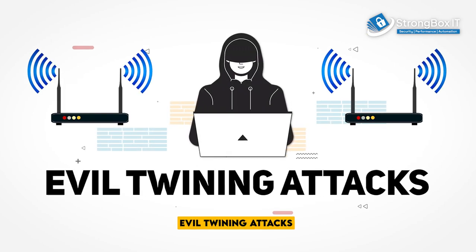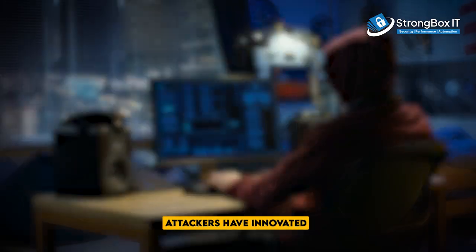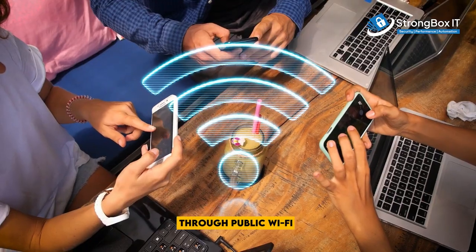Stay aware of evil twinning attacks using public Wi-Fi. Ever heard of an evil twin attack? Attackers have innovated sophisticated cyber attacks through public Wi-Fi.